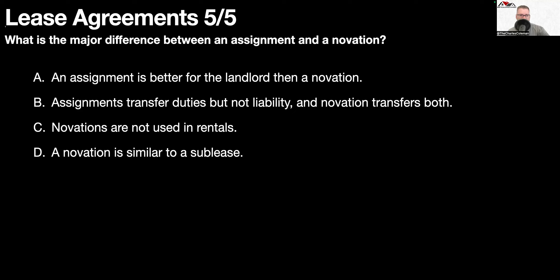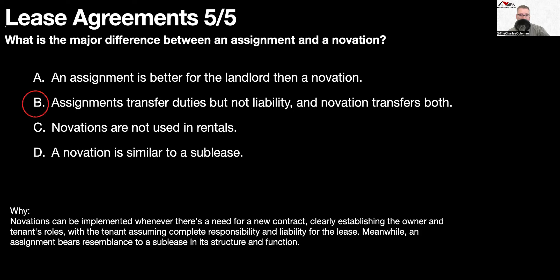The last question: what is the major difference between an assignment and a novation? Assignments transfer duties but not liability, and novation transfers both. Novations can be implemented whenever there's a need for a new contract, clearly establishing the owner and the tenant's roles, with the tenant assuming complete responsibility and liability for the lease. Meanwhile, an assignment bears resemblance to a sublease in its structure and function.